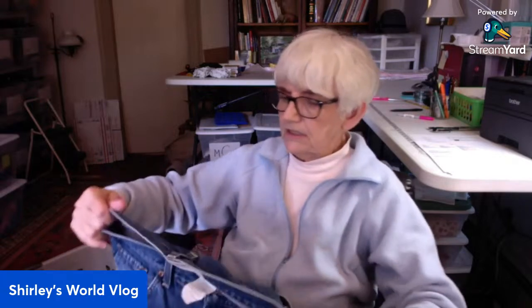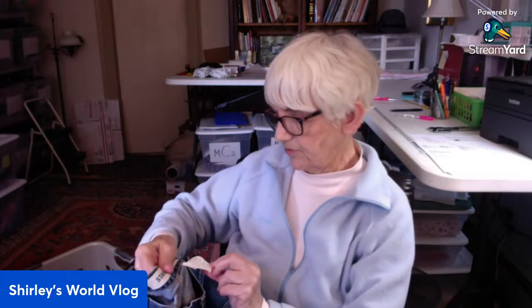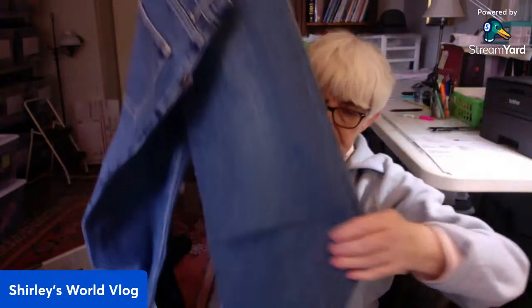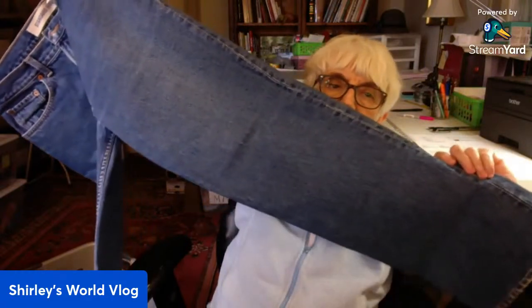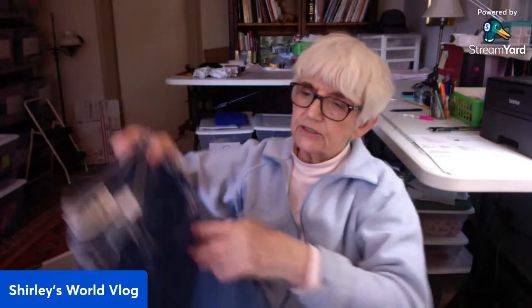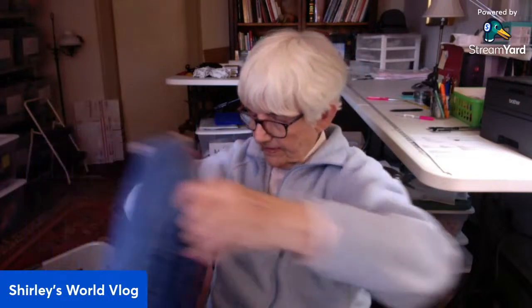Here is a pair of jeans — standard fit Gap, 33-32. So these are also men's. Good shape, straight leg. Gap will sell okay. Just your basic jeans — doesn't sell for a whole lot, but Gap is a good bread and butter low-priced jean.